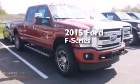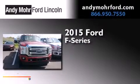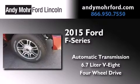This is a brand new 2015 Ford F-Series. This truck has an automatic transmission, a 6.7 liter V8, and the added safety and control of four-wheel drive.